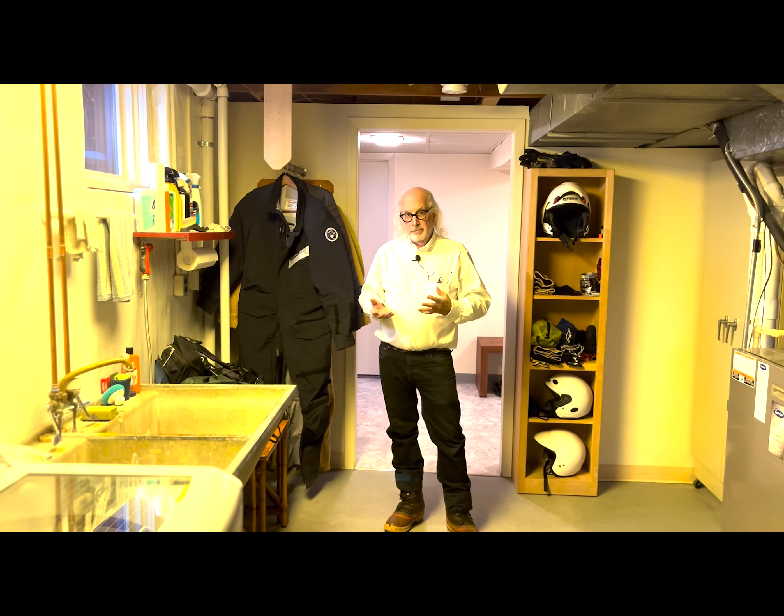My bike, which I'll show you in a little while, has electrically heated grips and some other modifications for winter. But I really don't even use the electric grips if the gloves are good and warm.